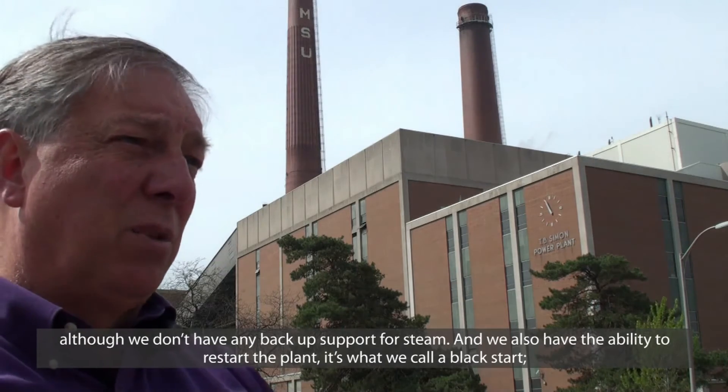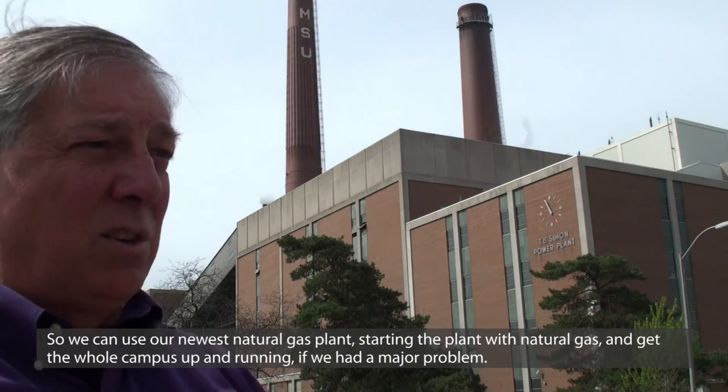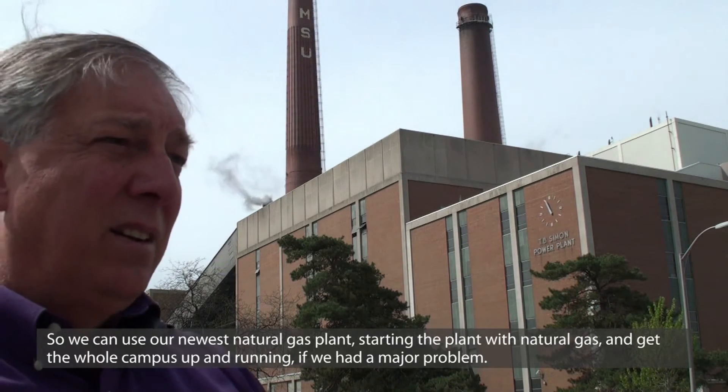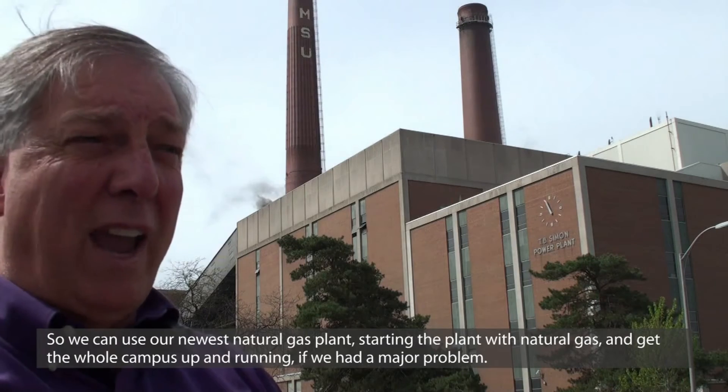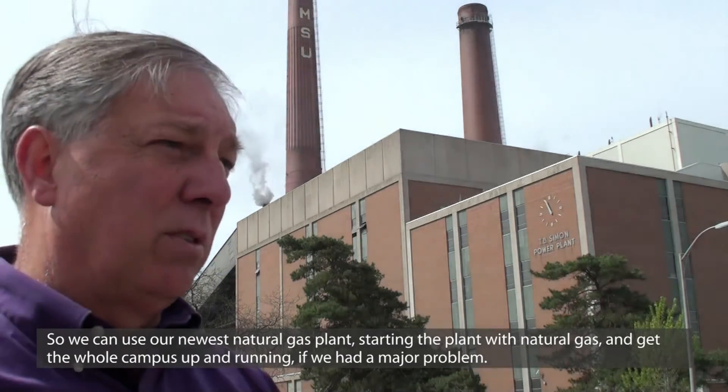We also have an ability to restart the plant, which is what we call a black start. So we can use our newest natural gas plant, starting the plant with natural gas, and get the whole campus up and running if we had a major problem.